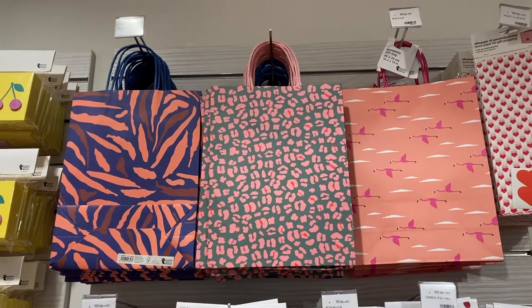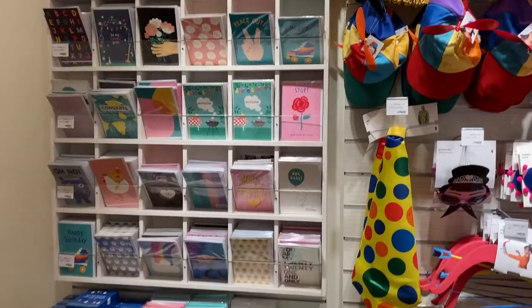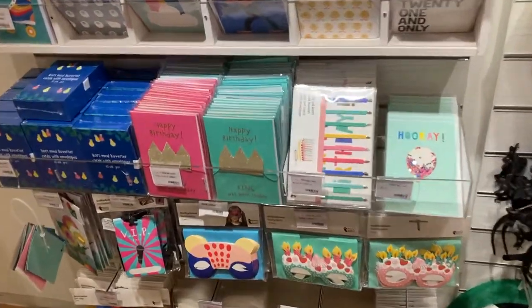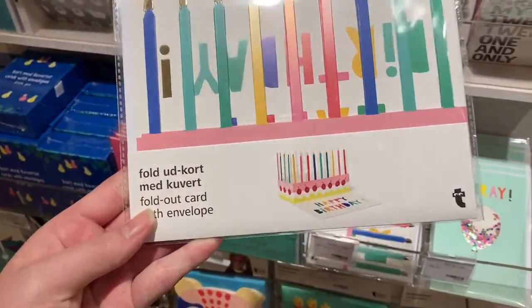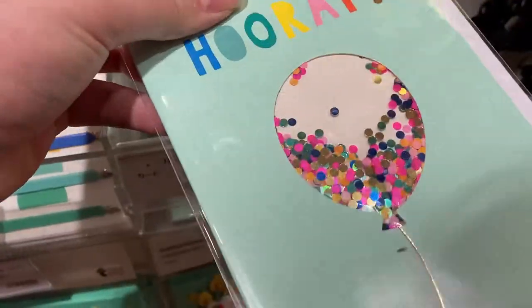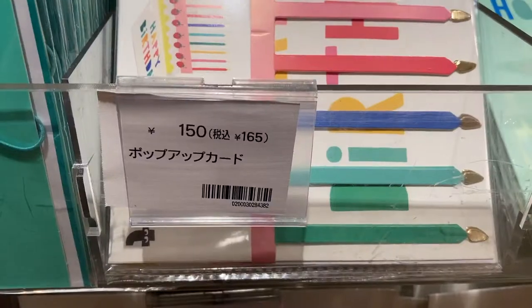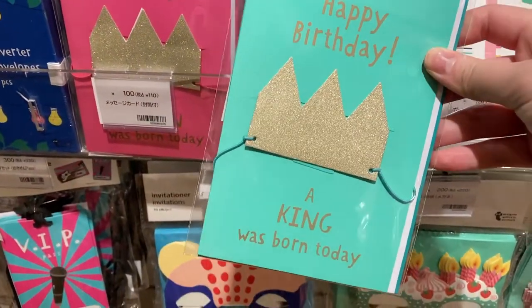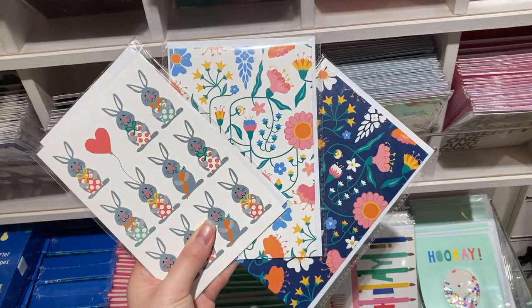Moving on to the party section — these bags are still available for 50 yen each, which I think is incredible. Flying Tiger also stocks inclusive birthday cards: this one is a foldable birthday cake and this one is a balloon with confetti inside, both for only 150 yen.